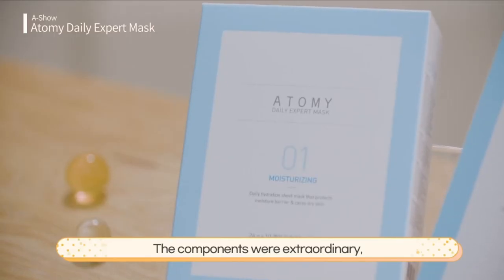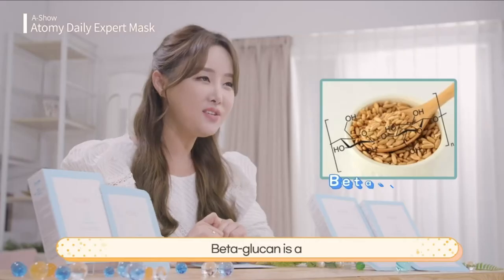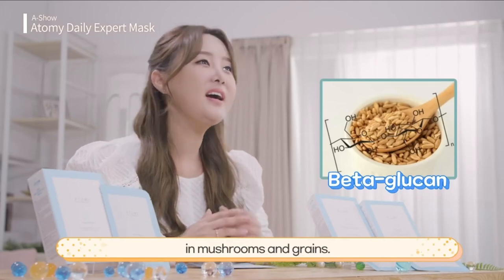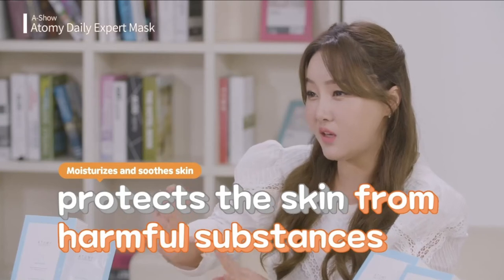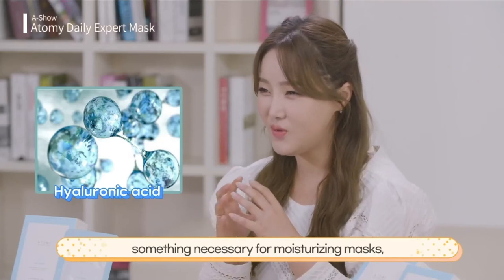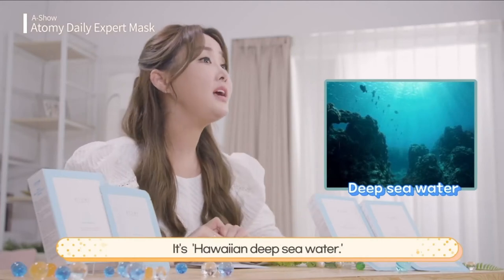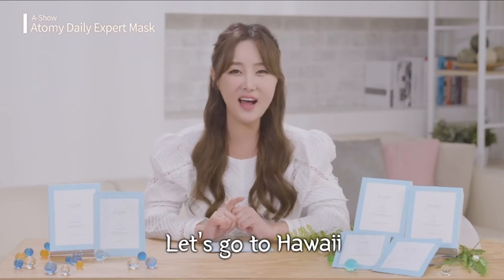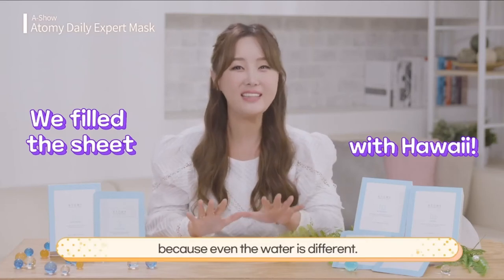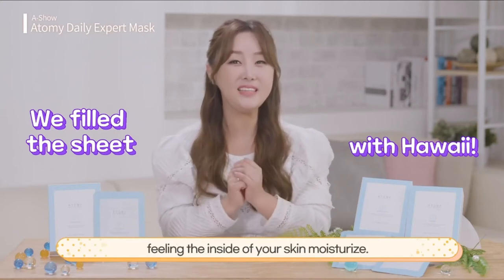The components were extraordinary, starting with the three-layer moisture surge complex line's natural moisturizing substance. Beta-glucan is a polysaccharide that forms the cell walls in mushrooms and grains — it strengthens you, simply put. It's rich with dietary fiber which helps keep out harmful substances. This mask is also filled with hyaluronic acid, which is essential for moisturization. The base is also extraordinary: it's Hawaiian deep-sea water. You will feel like you are on a vacation in Hawaii when putting this on, because even the water is different.